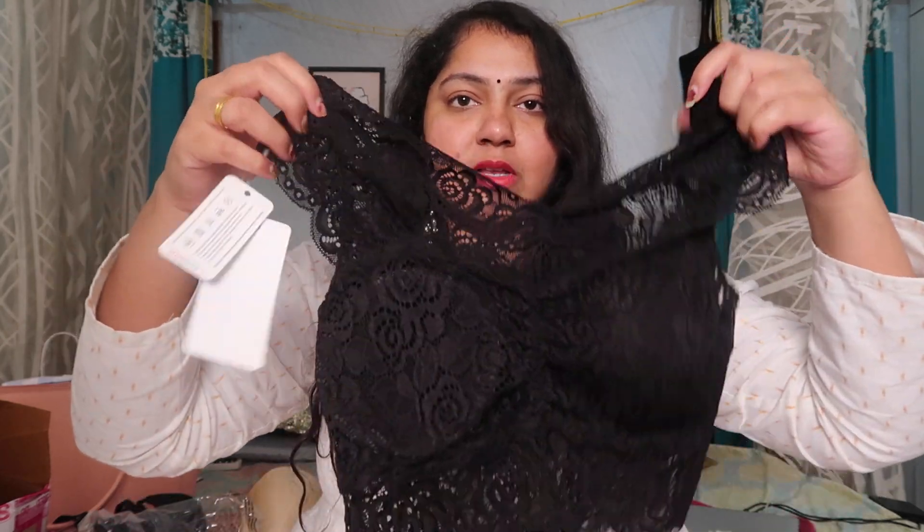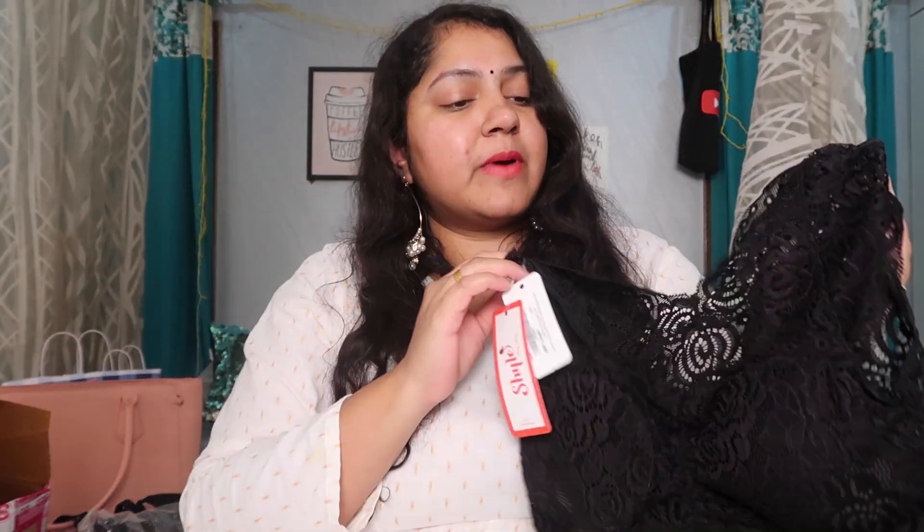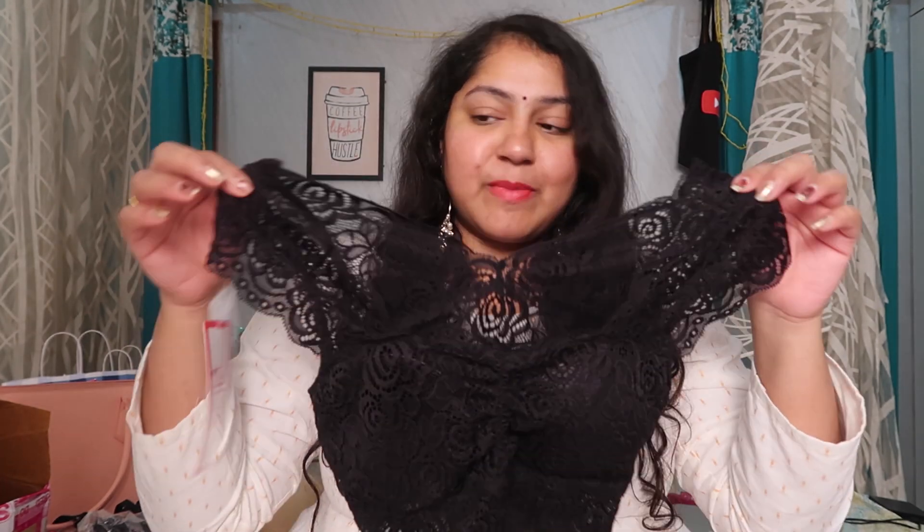The black one is all lace and can work with something that has thin straps. This bralette is quite a pretty one — you don't have to worry about the lace or strap showing up. For dresses with deep necks, these bralettes work really well. Do check these out if you have gowns or long dresses, or if you want to wear a shirt in a different way — these come in very handy.